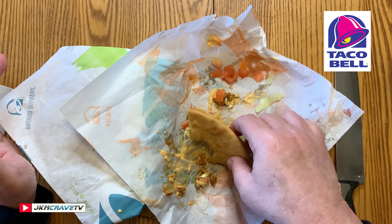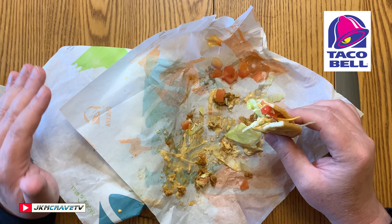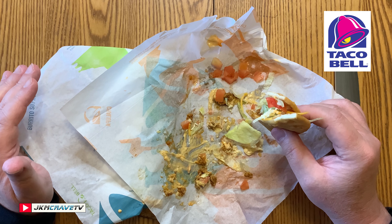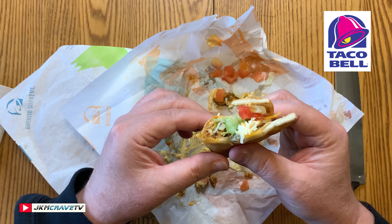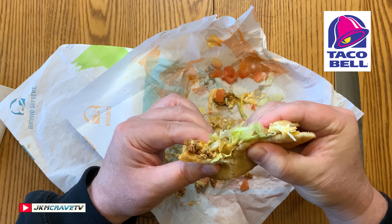Typical Taco Bell flavors, done very, very nicely. Top-heavy Chipotle sauce. I'm going to give this a rock-solid 7.5. Would I get this again? Probably not. It's just not as robust as I would like it. I like a lot more meat, I like a lot more cheese. Although the Chipotle sauce is really, really good and smoky — I do give Taco Bell credit on that, without a doubt.